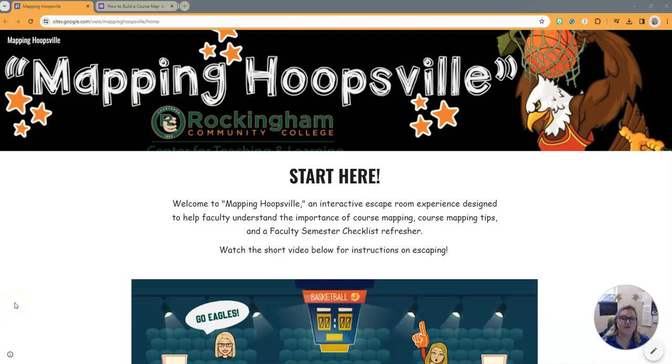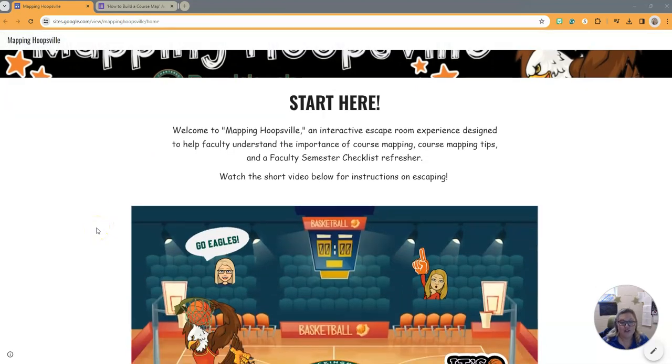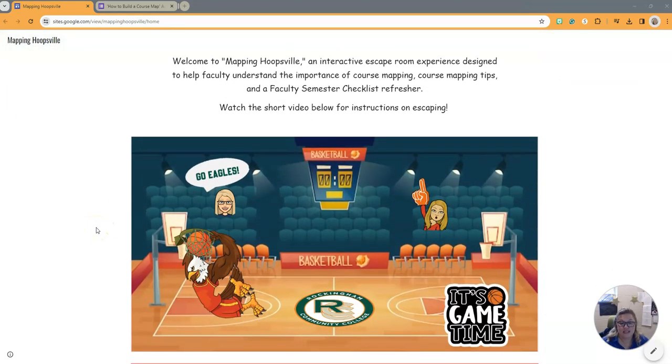Hi everyone and welcome to Hoopsville. You have an escape room activity called Mapping Hoopsville. Let's set the stage. You find yourself at Hoopsville Community College basketball game when suddenly the lights start to flicker and the gym door slams shut.